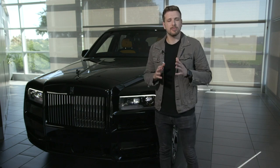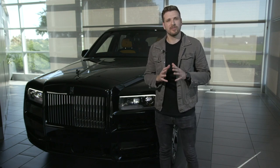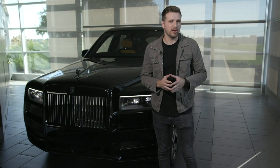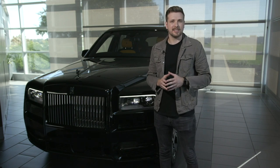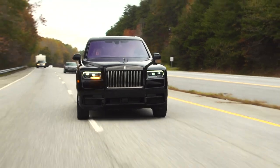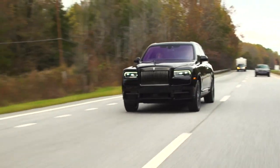Three years ago, Rolls-Royce introduced the Black Badge line. That was a way for customers of the Dawn, Wraith, and Ghost to get even more style out of their already obscenely luxurious vehicles. Naturally, with the Cullinan being the success that it is, it's only obvious that they gave it the same treatment. This is the Cullinan Black Badge, and it is ridiculously luxurious.